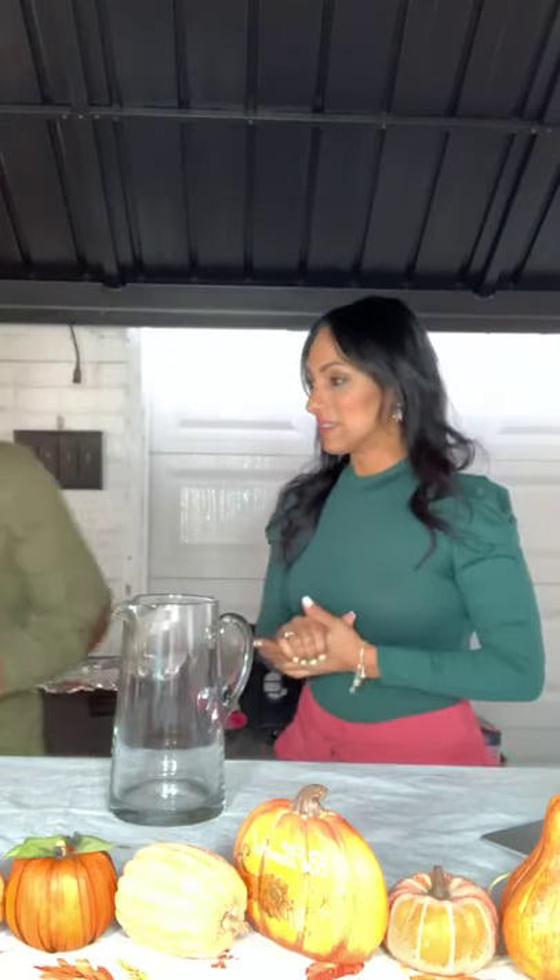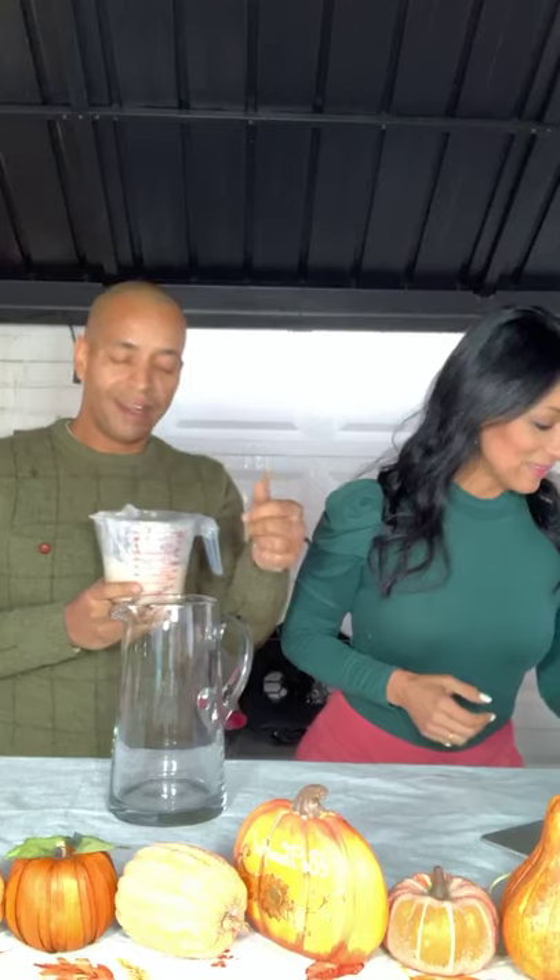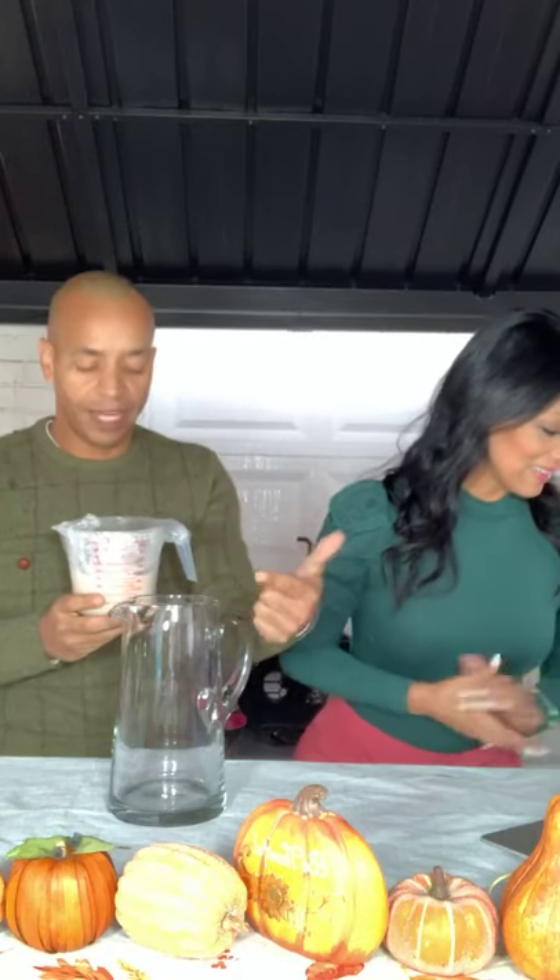Today we are having a pumpkin spice sangria. It's the perfect time of the year — everybody loves pumpkin. I used to drink pumpkin spice lattes from Starbucks, but I gave that up. It's pumpkin season and everyone loves pumpkins, so we're going to make our sangria. I have our glasses over here but we'll hold off on those for a second. I made a pumpkin spice syrup — I have some coconut milk, our keto-friendly sweetener, and the spices used in pumpkin spice.